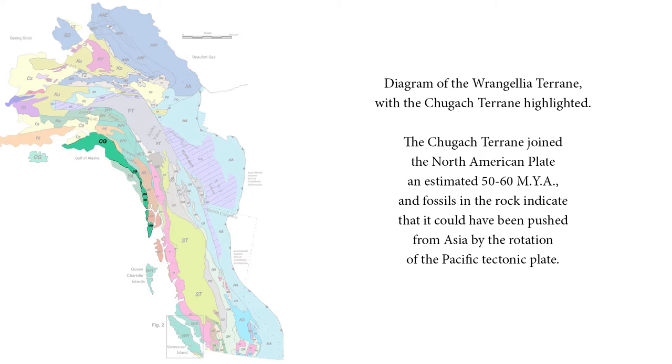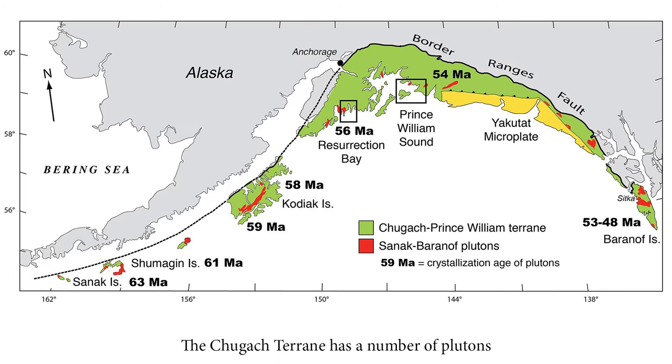Fossils found in the rock indicate that the terrains could have come from China or Afghanistan, pushed by the rotation of the Pacific tectonic plate. The region also has a number of small plutons, typically present as islands, although some are found further inland, that attached to the terrain and crystallized around 59 million years ago.